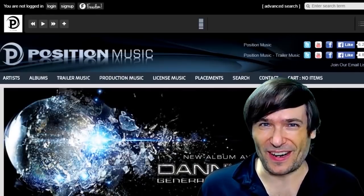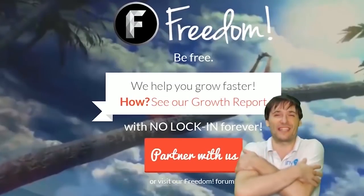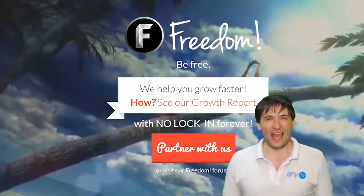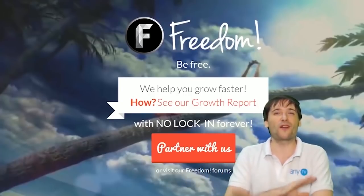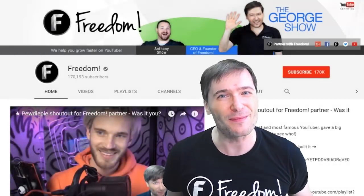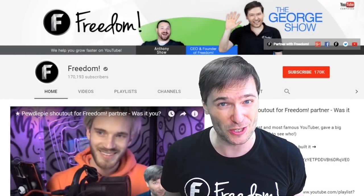What are you waiting for? Get started! And we will grow together as a family because this is the Freedom Family. You are part of it, we are all part of it, and we're all growing together. To get more George, click that big F — that will subscribe you to Freedom Central, home of the George Show.